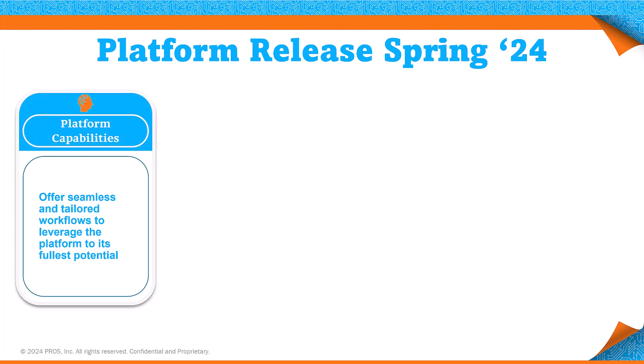This release has seen substantial enhancements across the board. We're leveraging the power of AI — refining our platform to not just automate, but to elevate every aspect of your sales process. From the precision of Gen4 AI making data-driven decisions more accessible, to the integration of generative AI, we're pushing the boundaries to increase productivity and bring unmatched value to your operations.